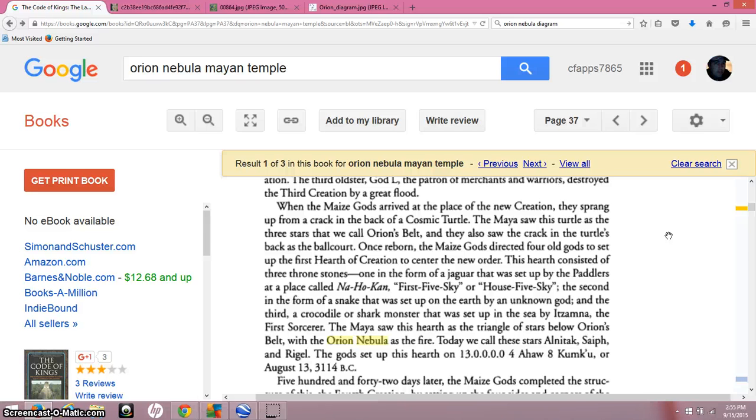Back in 2012, there were a lot of videos about the Mayan ball court, and they said it represented the galactic center. But doing a lot of reading on this lately, I realized that Orion's belt is represented by the ball court in all these Mayan places where these pyramids are. The Maya gods directed four old gods to set up the hearth of creation to center the new order. This hearth consisted of three stones — three throne stones — one in the form of a jaguar, set up by the paddlers at the place called Naho Kahn, or the first five sky, or the house of five sky. The Maya saw this hearth as the triangle of stars below Orion's belt, with the Orion Nebula as the fire.